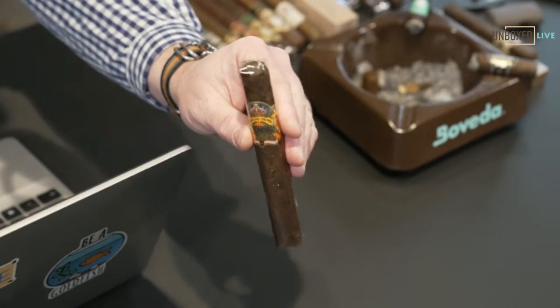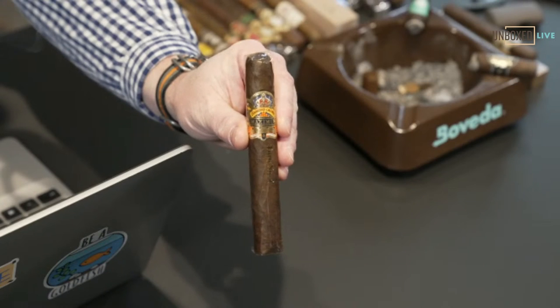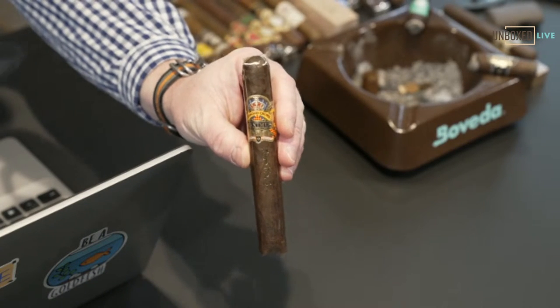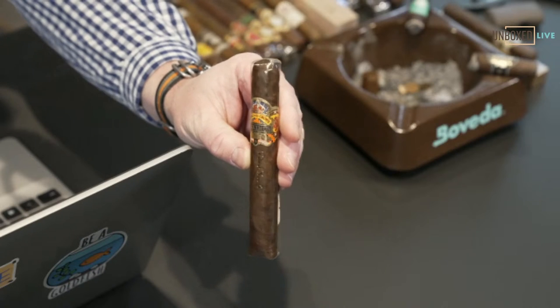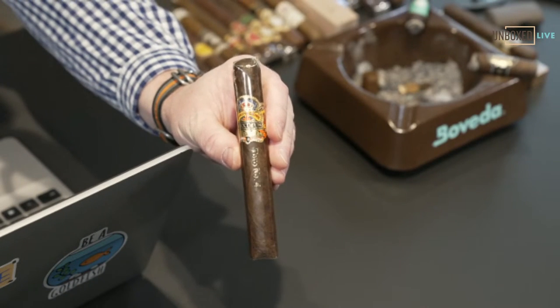But the Diamond Crown Maximus is more of a full body — I got the number four right here. The number four comes in at about $15 and it was just an amazing cigar. That band is great. You can usually get these in three-count sampler packs that make great gifts — and again, a great celebratory stick.